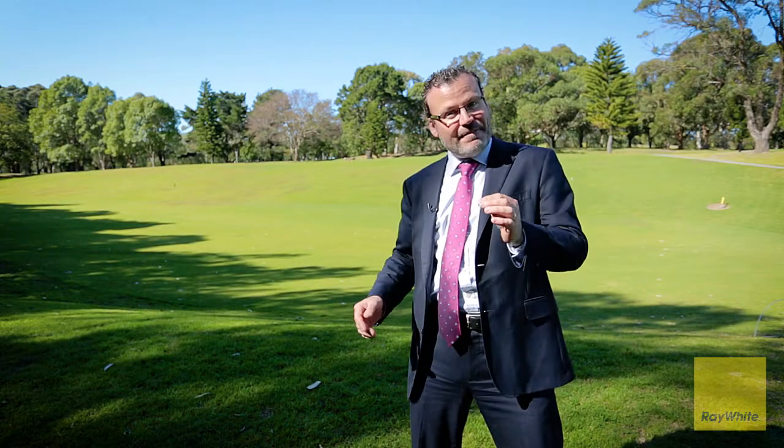So if you'd like to live overlooking this, with footsteps to everything, we look forward to welcoming you at one of our open homes.